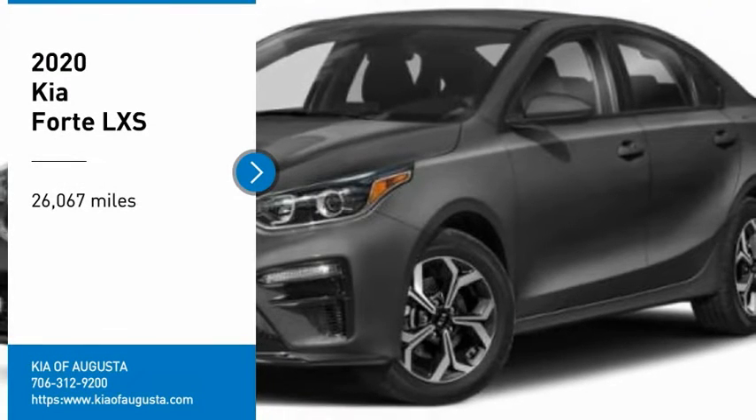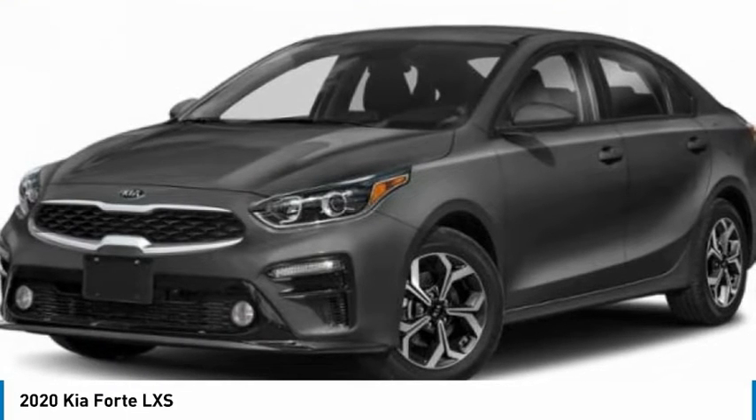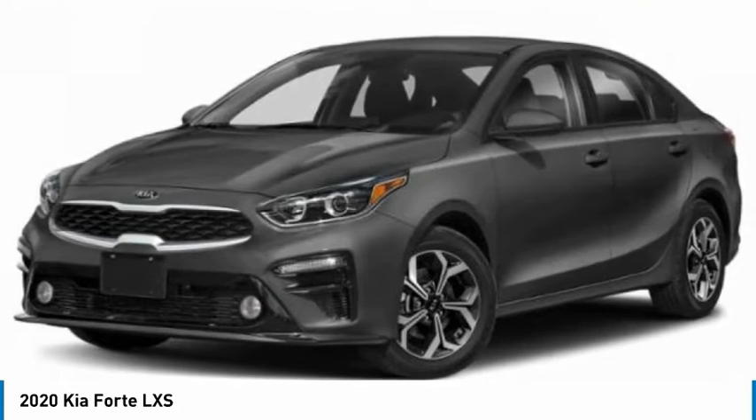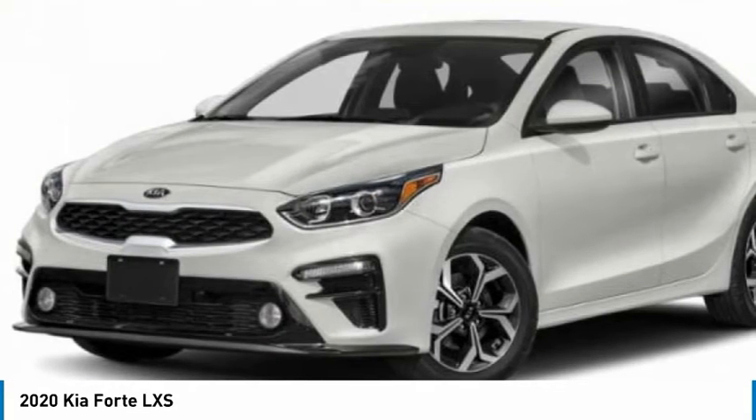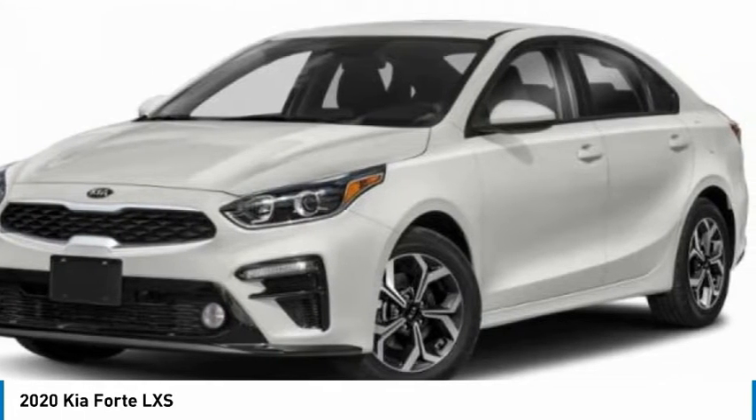Looking for the right vehicle? Check out the 2020 Forte. If you're looking for a trendy and feature-laden compact sedan, the Kia Forte is for you. It offers an exceptional combination of innovative design, high quality engineering, and outstanding value.